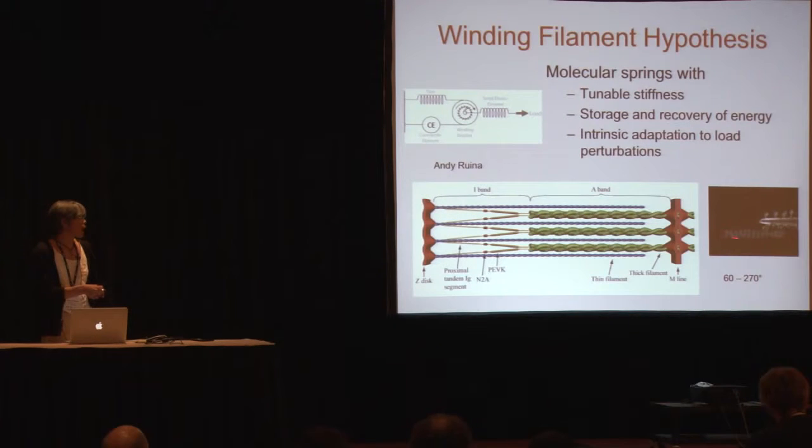Rather than actually winding up the titin on the spool, the function of this winding is to modulate the elastic properties of the spring. Here's a cartoon of a muscle sarcomere: the green is the thick filaments representing the myosin motors; the blue is the thin filaments representing the trackway that is translated and rotated by the motors in our hypothesis. The titin protein extends all the way from the M-line to the Z-disc — six titin proteins run through the core of the thick filaments and then radiate out to attach to the thin filaments near the Z-line.